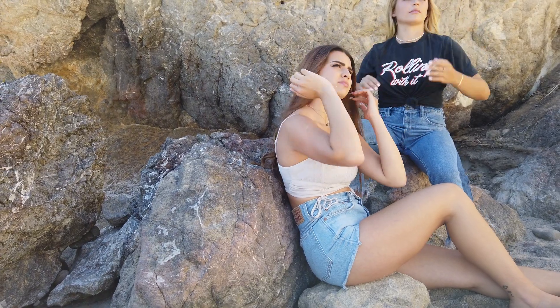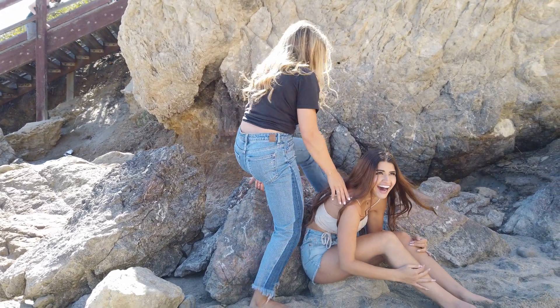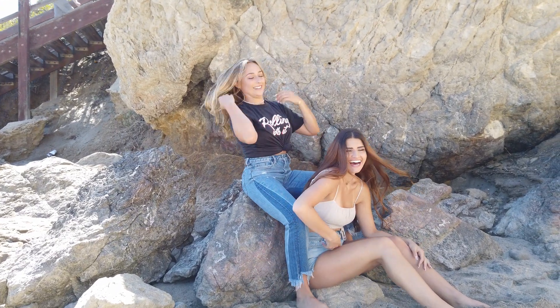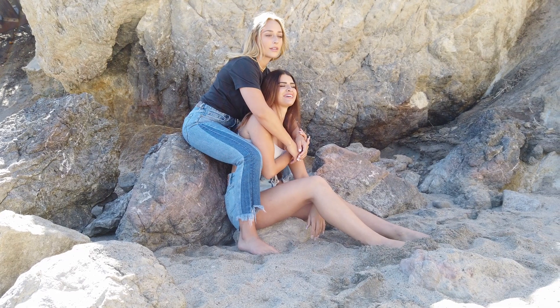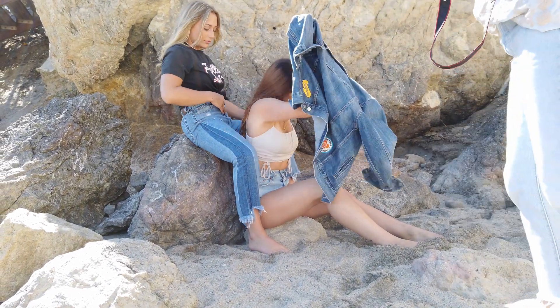I'm gonna have you directly behind her. You guys never thought you'd be this close, did ya? Actually, I'm gonna have you put a denim jacket on — I think you'll look better, because then I'll get the colors.